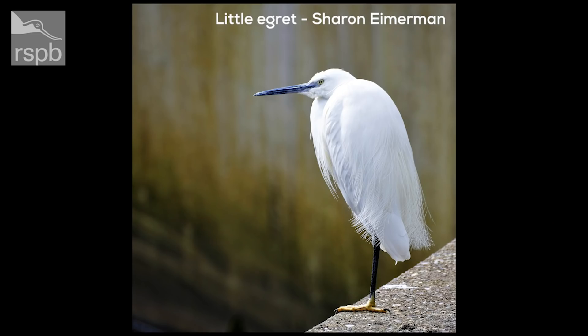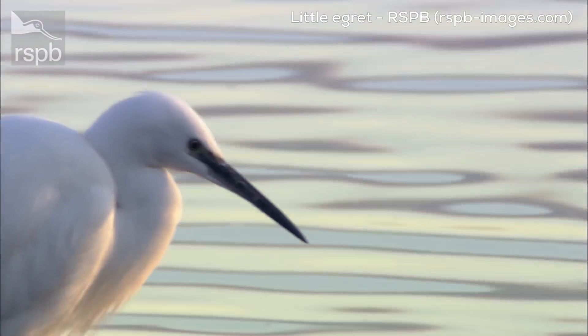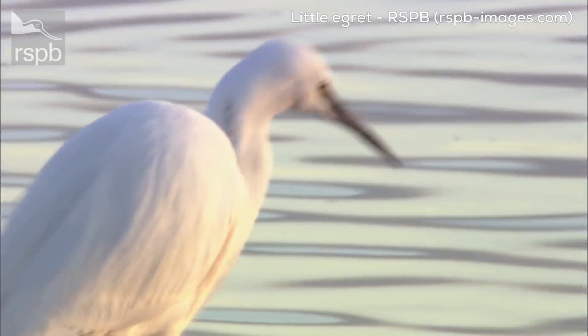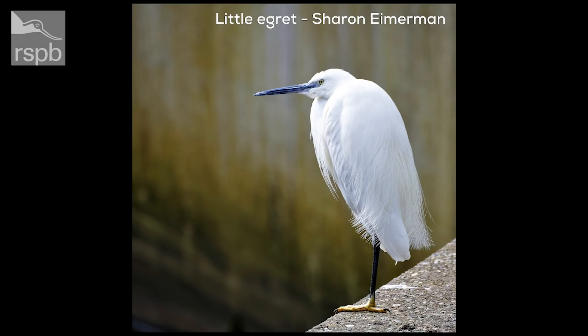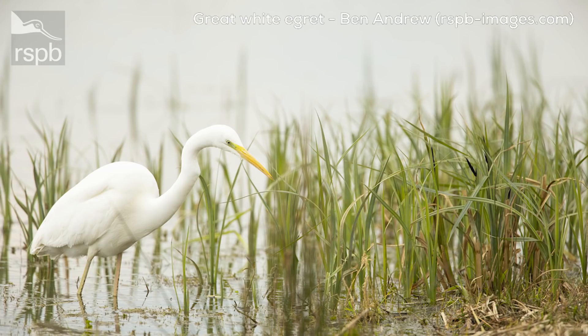They actually came over to England in about 1989 — there were no egrets here — and as things have changed they slowly worked their way up through Europe. Now they're resident here with about 700 pairs. When I go out on the marshes with my nephews they're a nice iconic bird, an easy one to spot because you can see them a mile away. We also now get the great white egret in smaller numbers. The way you tell them apart — it's obviously size, but if they're a long way away it's hard to tell, so I always say little egret has a black beak and great white egret has a yellow one.